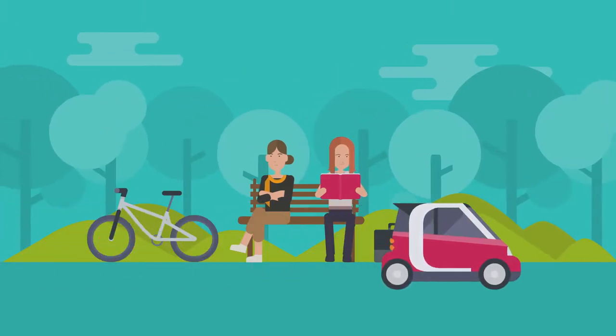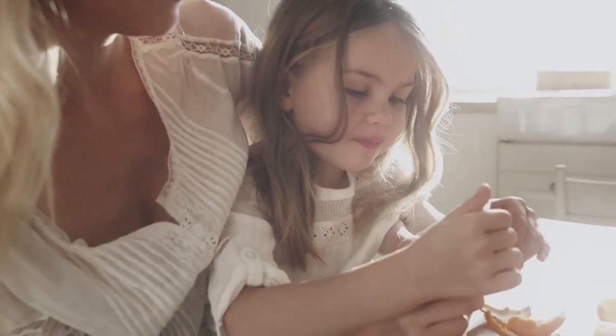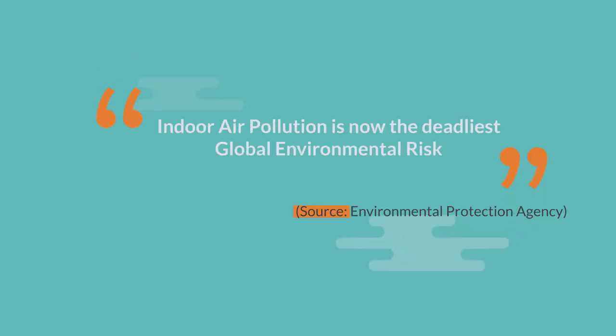In today's environment, we breathe in a constant stream of contaminants. You no longer have to accept that in your home. Indoor air pollution is now the deadliest global environmental risk.